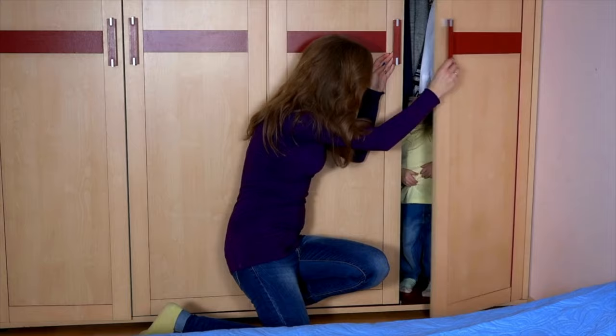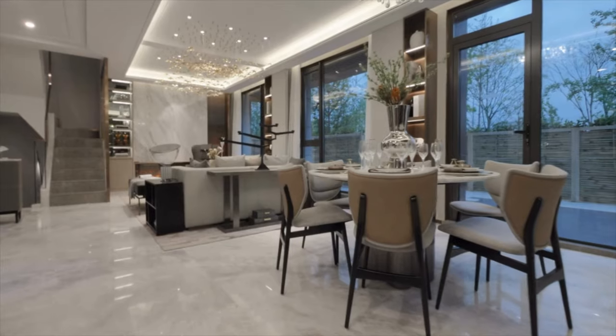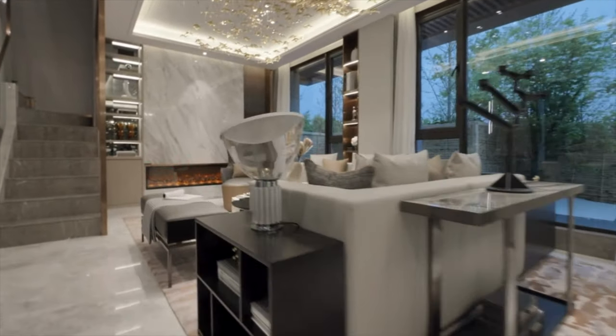Storage Space. Many families in San Antonio use their garage as storage space, but if you park inside the garage, evaluate the available storage space in the home. Look for closets, cabinets, and storage solutions that can accommodate your belongings. Sufficient storage can contribute to an organized and clutter-free environment.